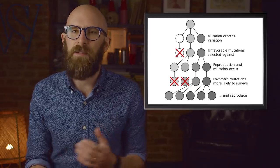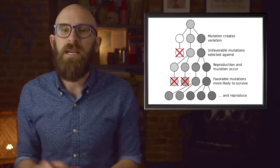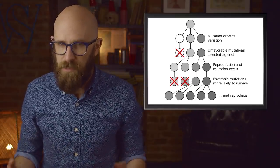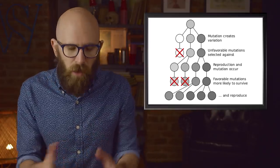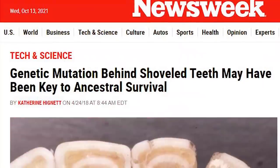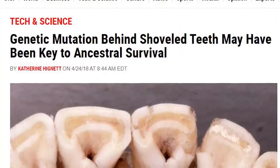Mutation is what has allowed nearly every species to get from where it started to where it is. This is the basis of Darwin's survival of the fittest — beneficial mutations allow a life form to survive, while those that are not beneficial will die off. In human history, one of the most curious mutations that allowed people to advance as a species was right in our mouths.